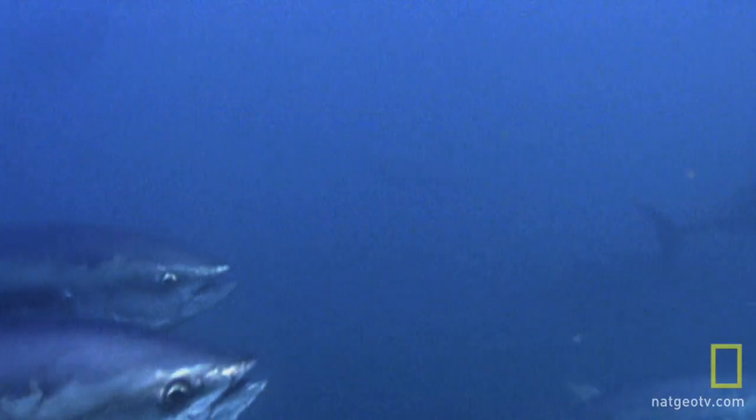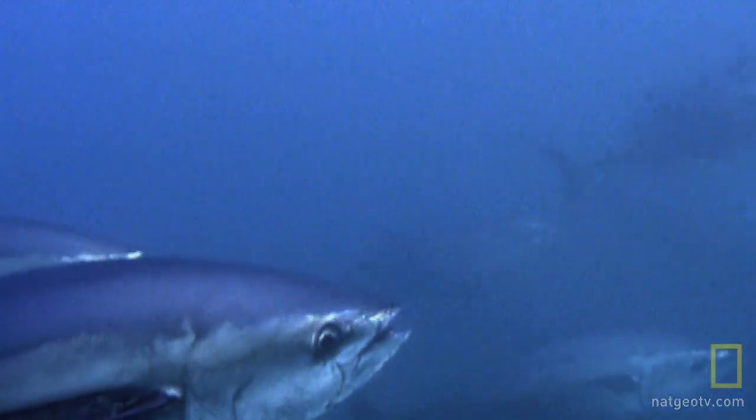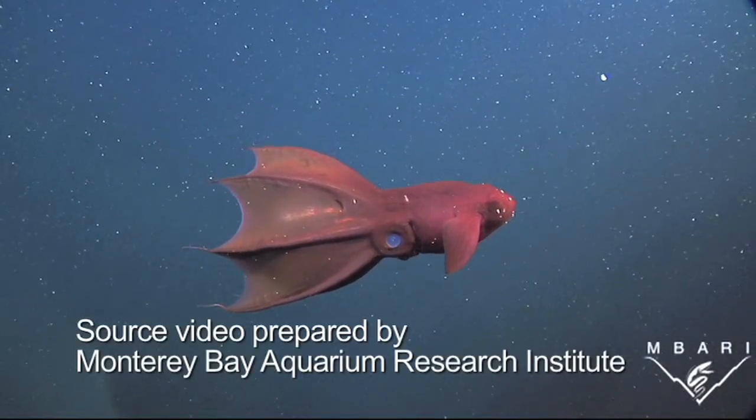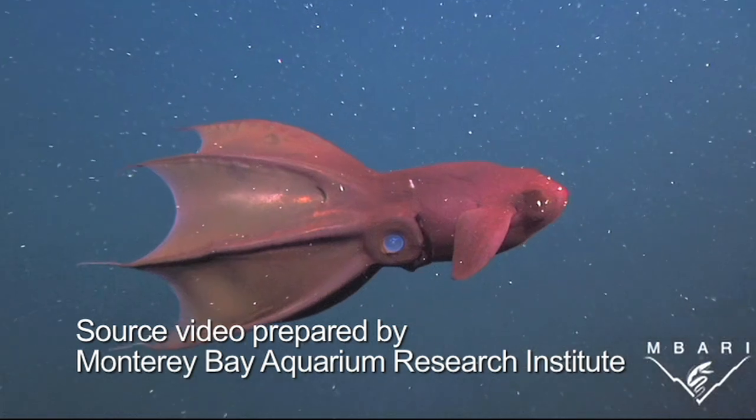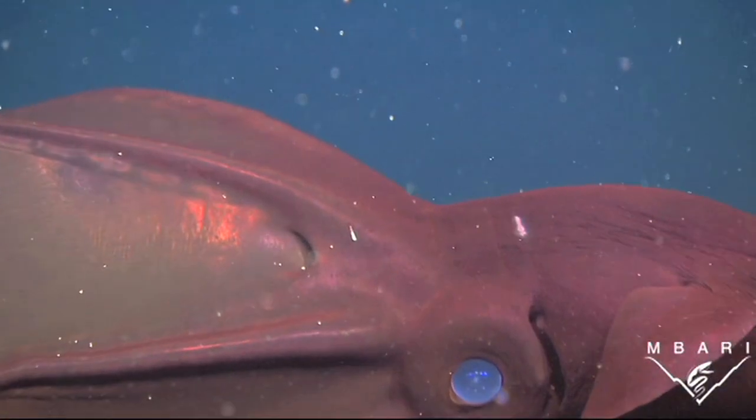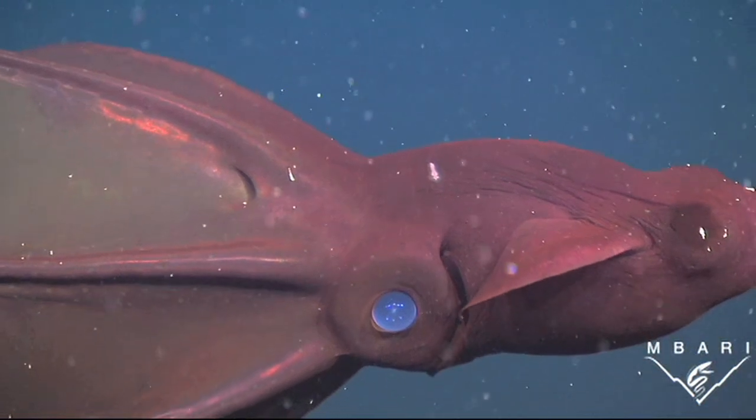Many whales, turtles, and giant squid also rely on this zone for their food. Even though all of this is out of sight, any upset in the balance here can ultimately have a devastating effect on what humans have come to expect from the oceans — a place that provides food for millions of people.